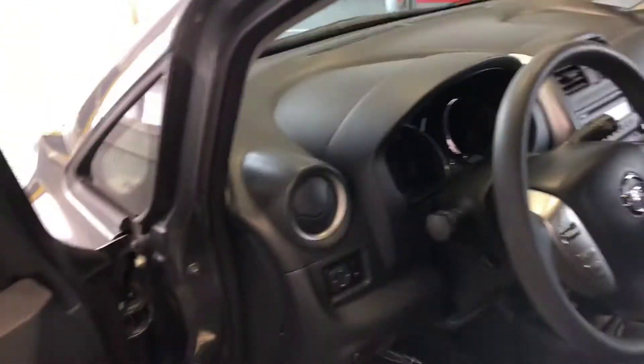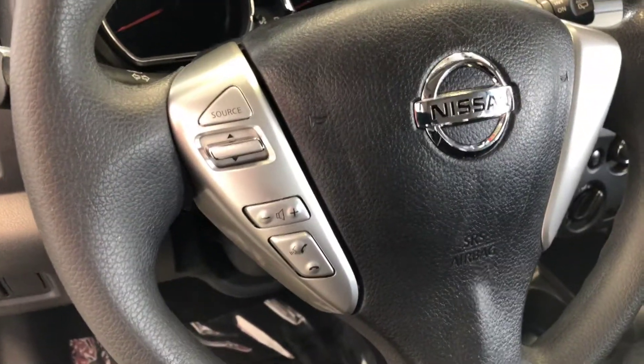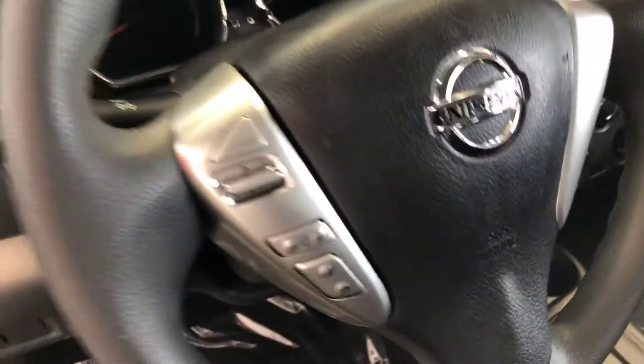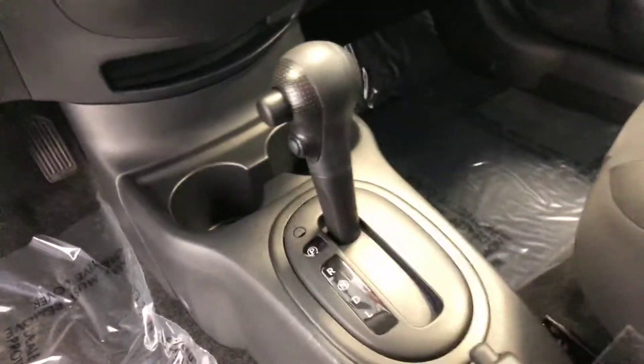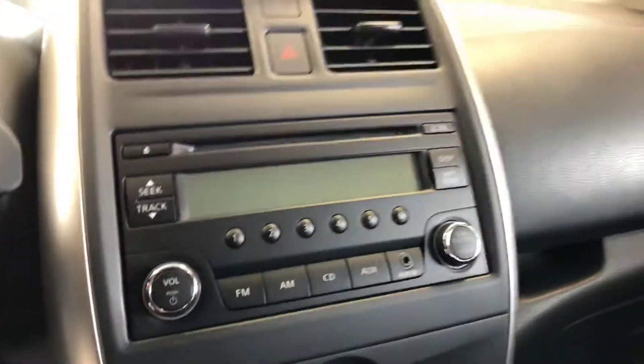Charcoal seats, easy to keep clean. Another great feature on this car is Bluetooth hands-free phone operation. It comes with a CD player and there's your auxiliary port right there.